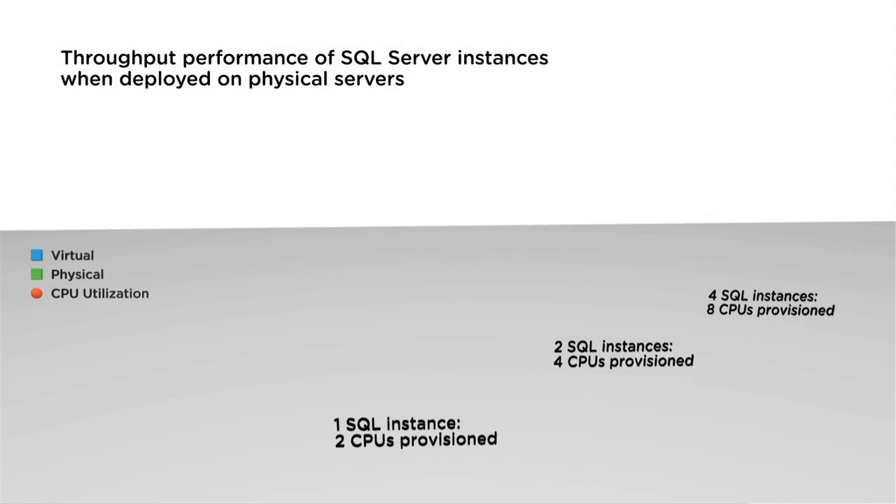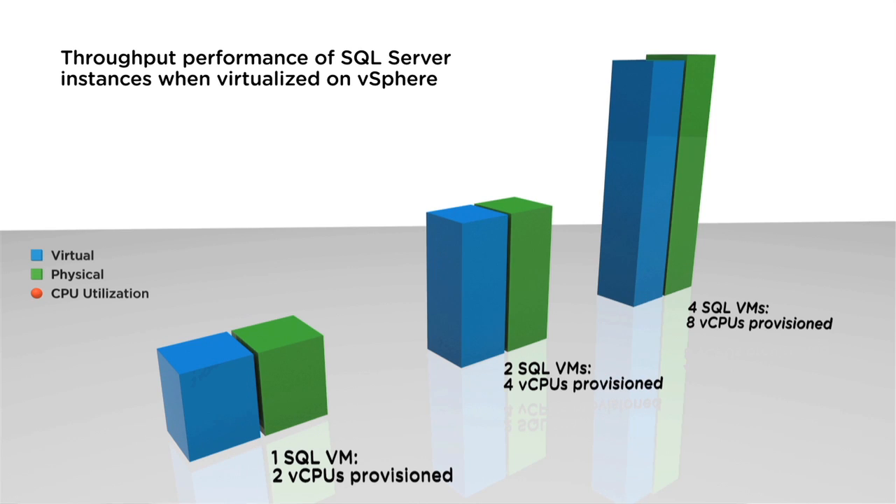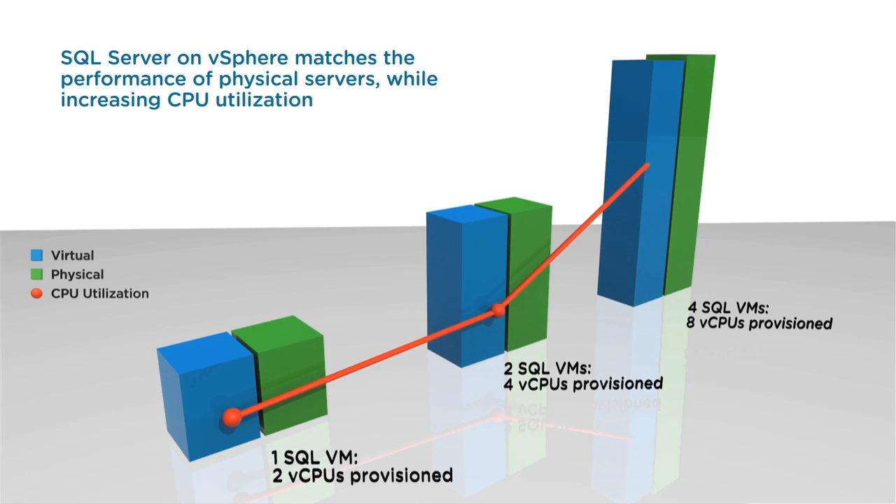Another feature that is simply amazing is the way vSphere CPU Scheduler handles NUMA and hyper-threading load balancing. We believe you can't get better CPU efficiency anywhere else. The algorithms employed make optimal use of CPU threads, especially on busy systems.